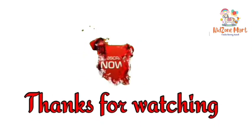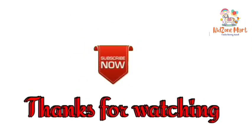Hope you like the video. If you like the video, kindly like, share and subscribe to my channel.